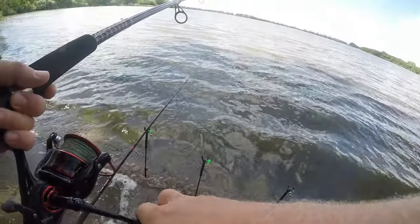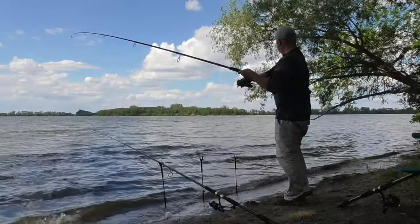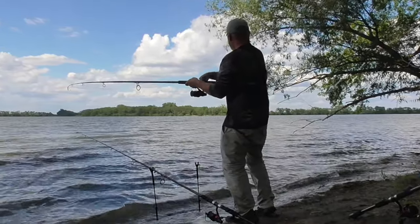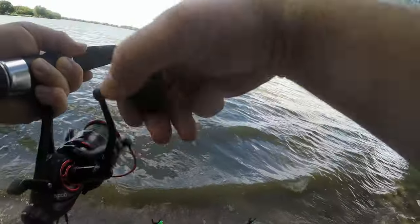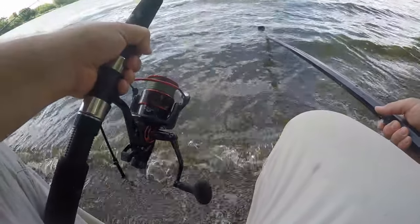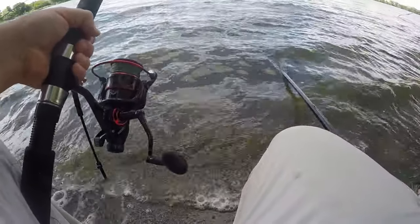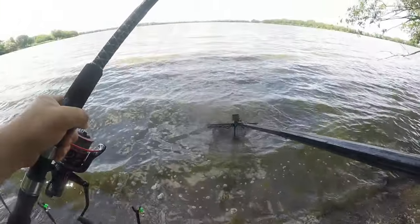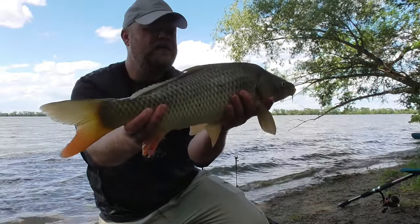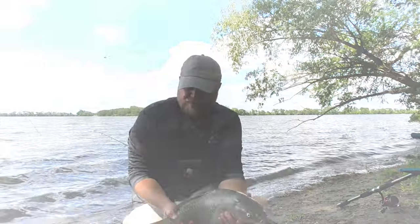We got a real feisty something or other on the line here. Running with me — he's quite a bit down there. A little nervous. Here he comes. That's a good looking fish. Gotcha! I heard some fun-sized fish have moved in. This would be a good one for a catch and cook, maybe. Back in the water for today. See ya.